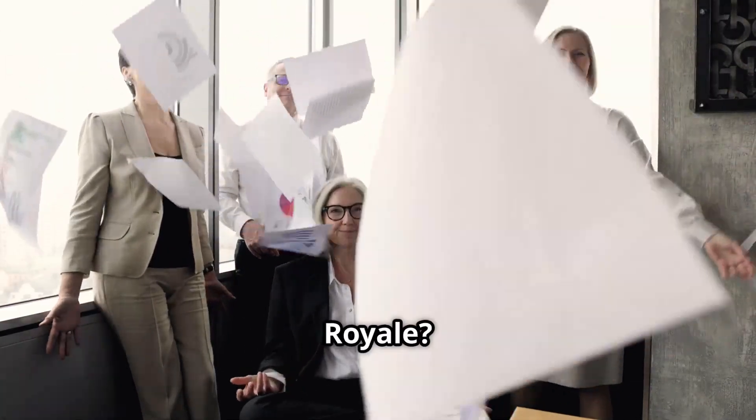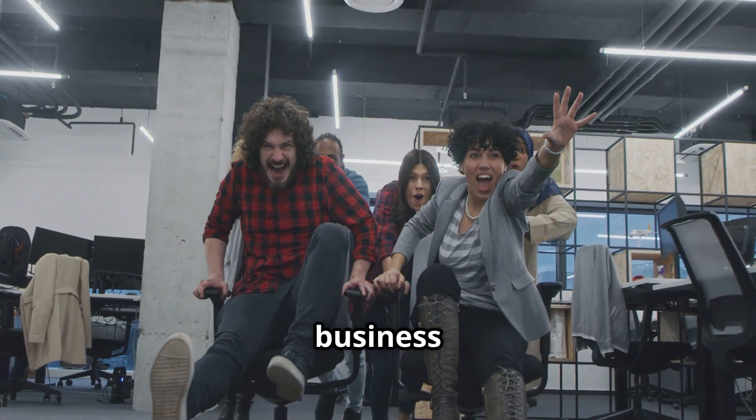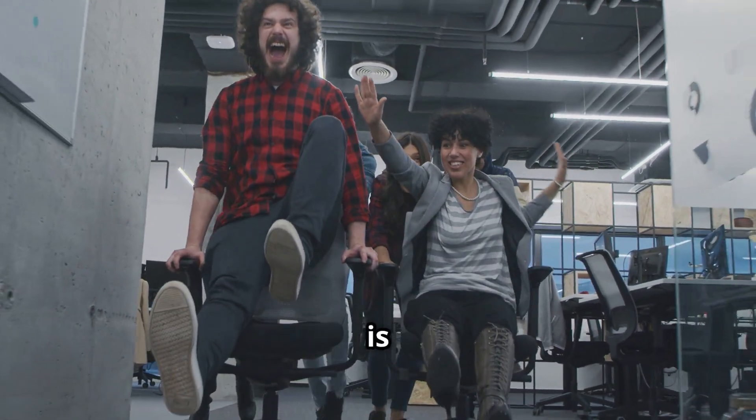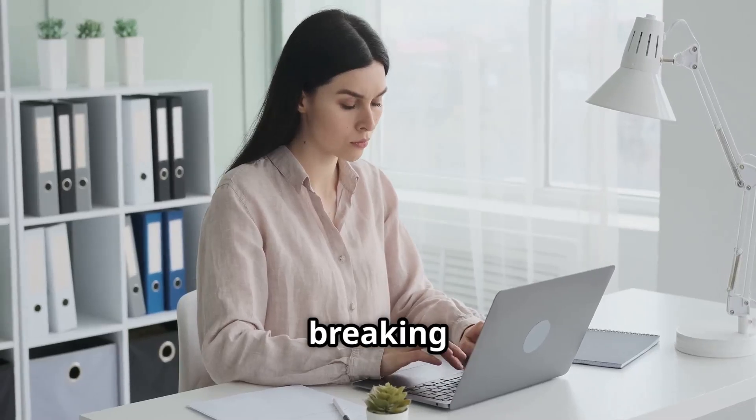So, who's the winner in this CRM battle royale? If you're a startup or small business looking for an easy-to-use, cost-effective solution, REI Black Book is your champion. It packs a punch without breaking the bank.